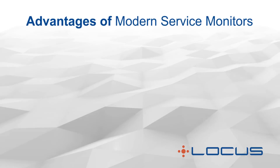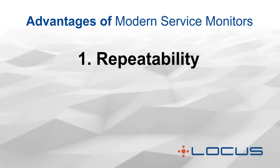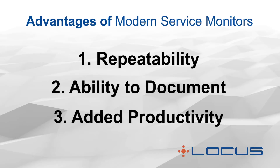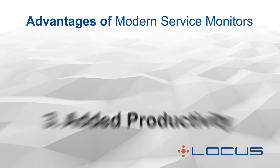There are three primary advantages of the modern service monitors. One: the repeatability of each test. Two: the ability to document each test. And three: the added productivity of unattended operation, freeing the technician to do something else while it is running.